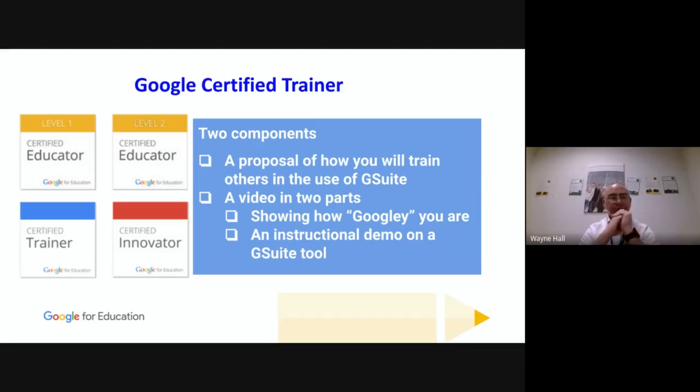Next up after the exams is Google Certified Trainer — quite a fun one. It has two elements: first, you write a proposal of how you're going to train others in the use of G Suite, being prescriptive about how many people you'll train, over what timescale, which tools, and how many training sessions. Google asks for a minimum of 12 training sessions per year — that can be with one person or 100, it still counts as one session. Once accepted as a trainer you get a login to the Google Trainer Academy where you log all your trainings via a spreadsheet upload.